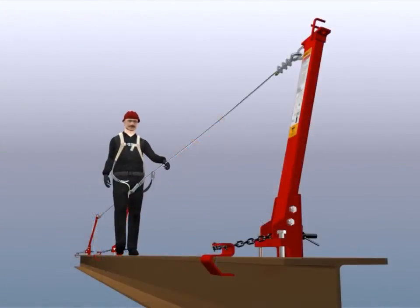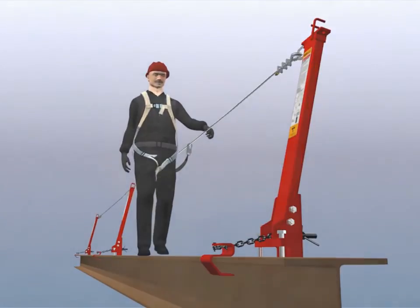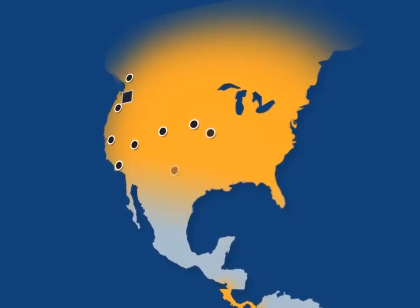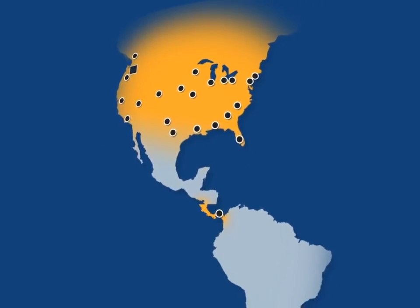Spider, founded in 1947, is the largest manufacturer and distributor of access and safety solutions in North America. The new and improved SpiderLine is available for purchase at any of our 25 locations in the Americas.